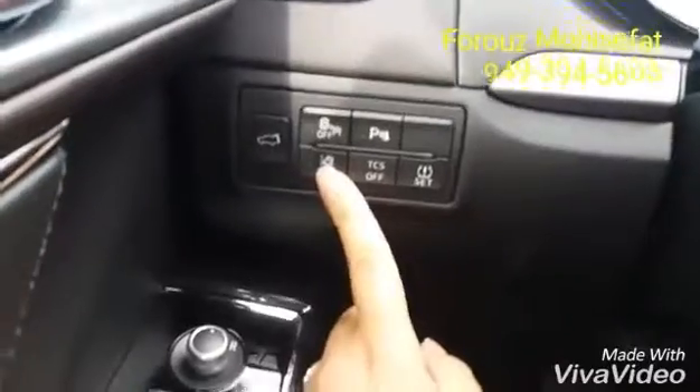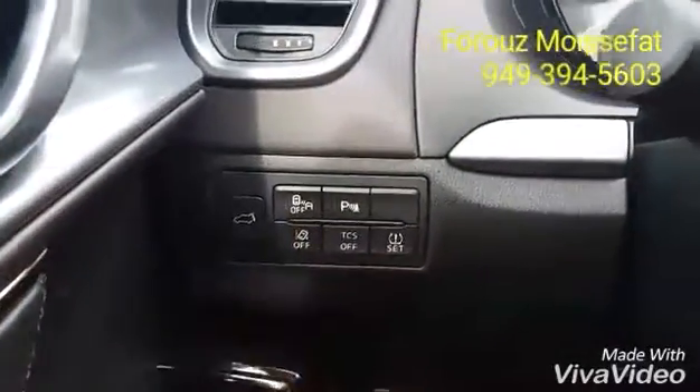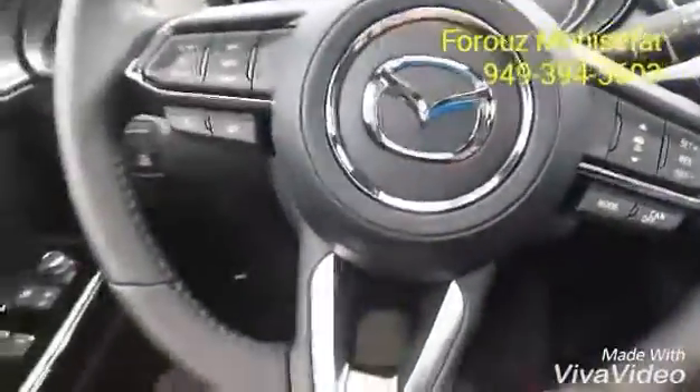Over here you will have your lane departure warning system. And then your blind spot monitoring and rear cross traffic alert. You have your lane keep assist.